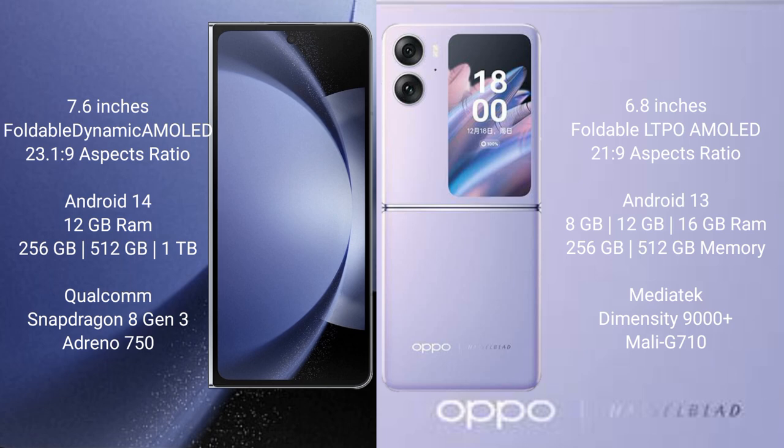The Oppo Find N2 Flip comes with 8GB, 12GB, or 16GB RAM and 256GB or 512GB internal storage, powered by the MediaTek Dimensity 9000 Plus processor and Mali-G710 GPU.